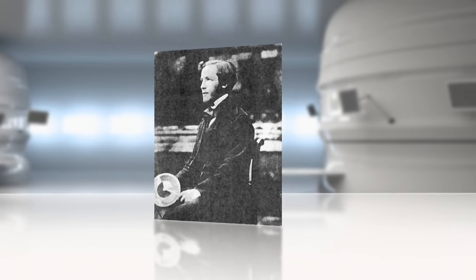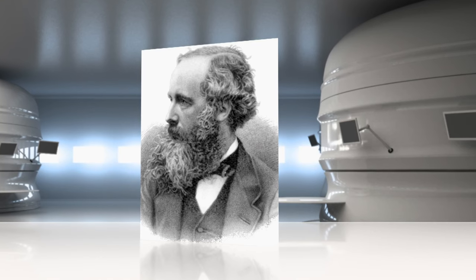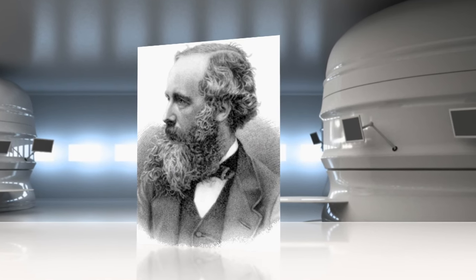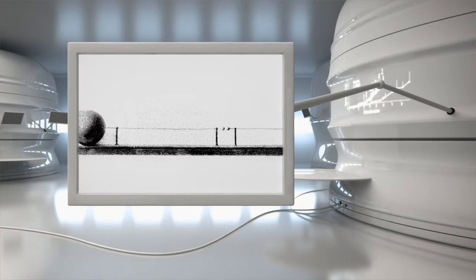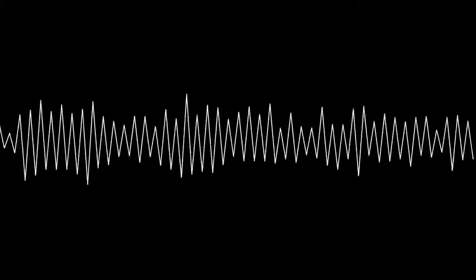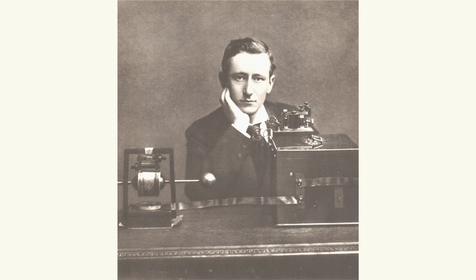In 1864, Scottish scientist James Clark Maxwell demonstrated via mathematical theory that electromagnetic waves could travel through space. Nearly two decades later, Heinrich Rudolf Hertz was able to confirm the existence of these waves in an experiment. Much experimentation with these Hertzian, or radio waves ensued, and in 1894, Italian inventor Guglielmo Marconi began working on a wireless telegraphy system based on these waves. By 1896, he had gained a patent for his system, and it was then developed commercially over the next few years.